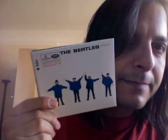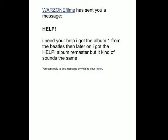The next remaster that we're going to discuss is Help. This was inspired by an email that I got. Warzone Films says: 'Help! I need your help. I got the album 1 from the Beatles, then later on I got the Help album remaster, but it kind of sounds the same.' So this is the album that he's talking about — The Beatles 1. And Help is on here.